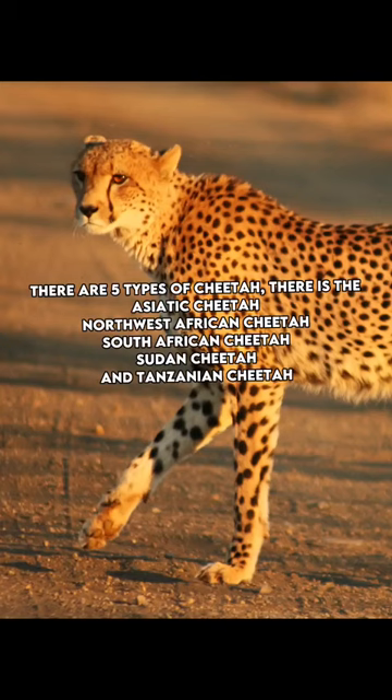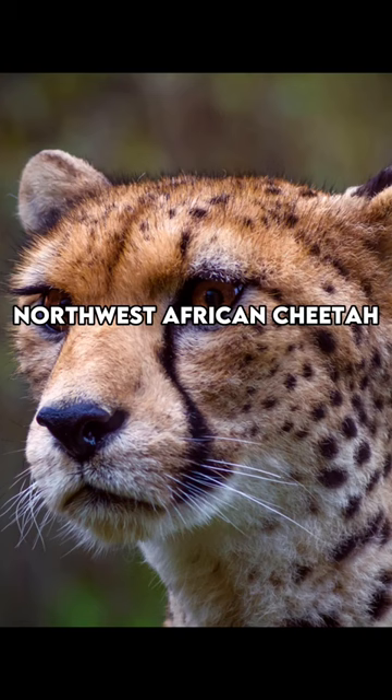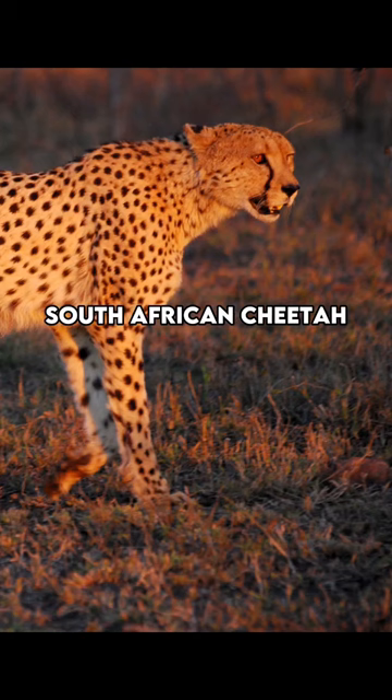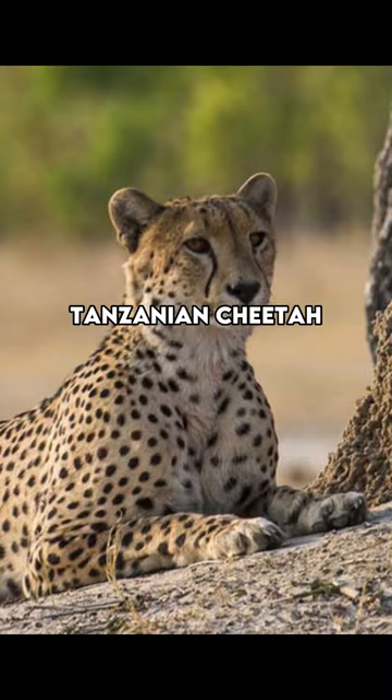There are 5 types of cheetah: the Asiatic cheetah, Northwest African cheetah, South African cheetah, Sudan cheetah, and Tanzanian cheetah.